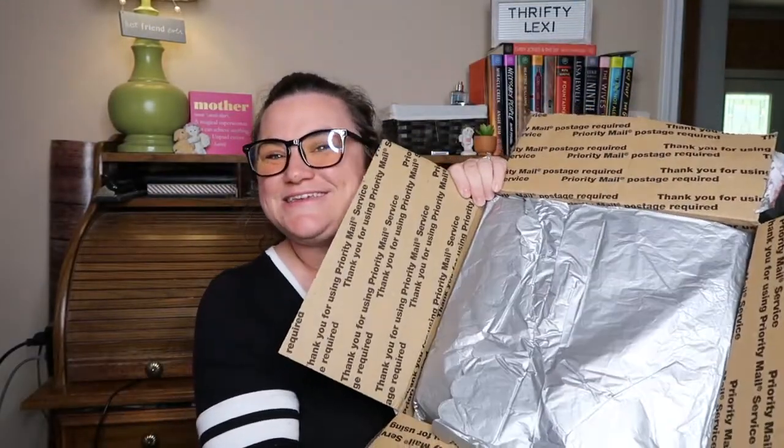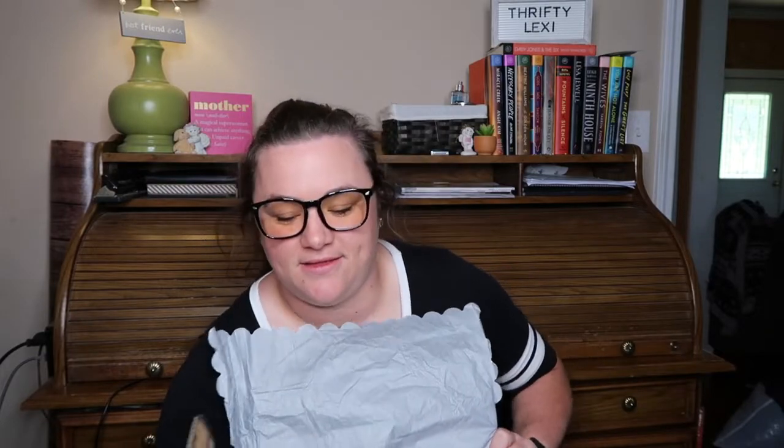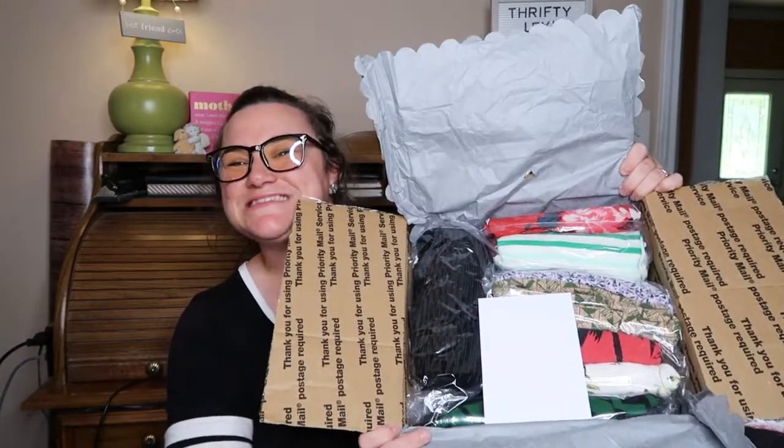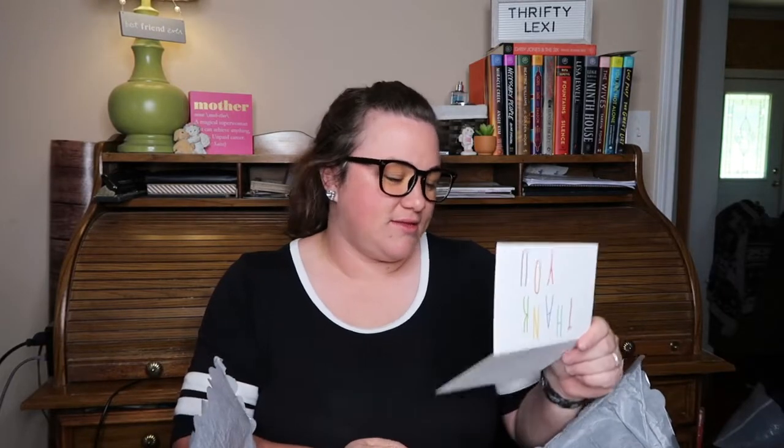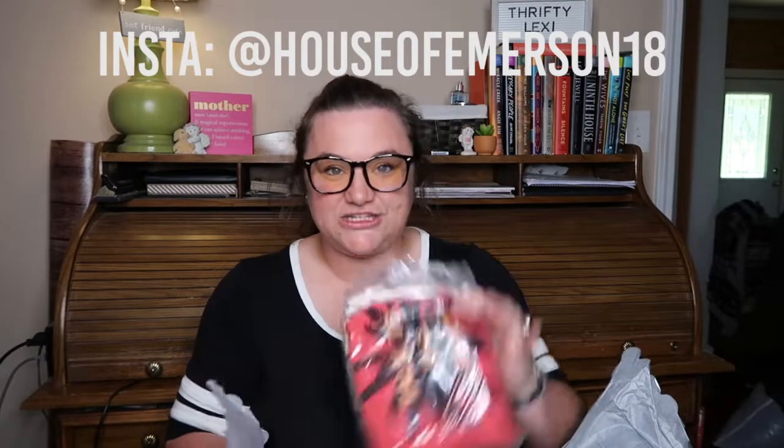So nicely packaged. So pretty. We're going to open the card first — that's what you do when you open up gifts and boxes. It's a cute little thank you card. So sweet. So this is the House of Emerson — I didn't even tell you all that. That's sweet. I will tag them below. House of Emerson is their handle on Poshmark and on Instagram.